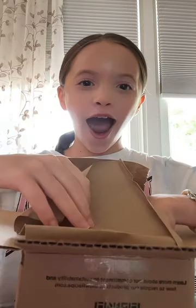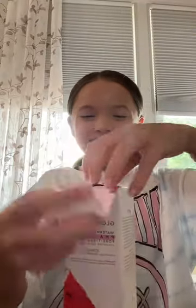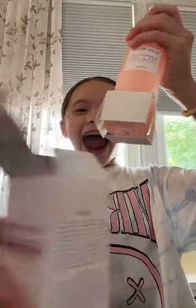I got Glow Recipe. I am so excited for this. Let's unbox. So first I got the toner. I am so excited. But look how amazing this looks. And it's going to help my skin so much.